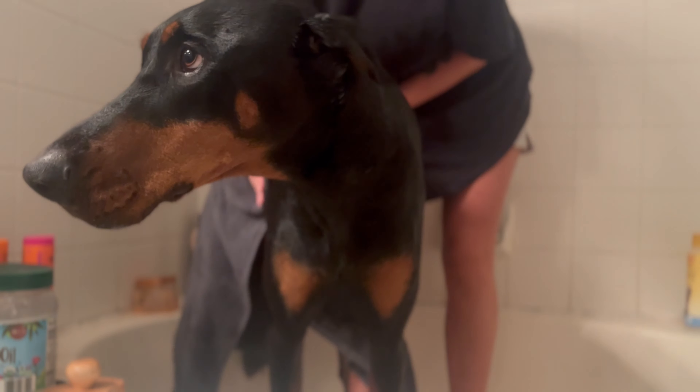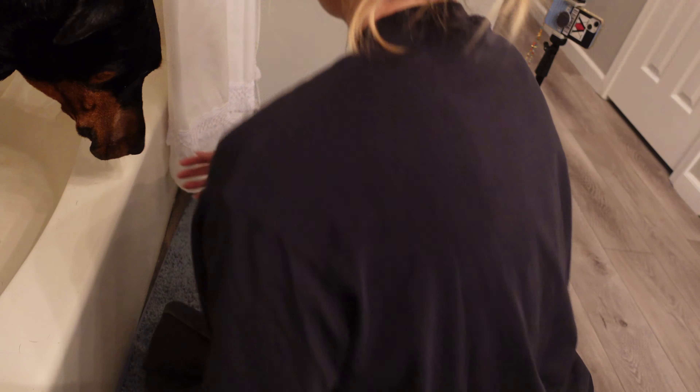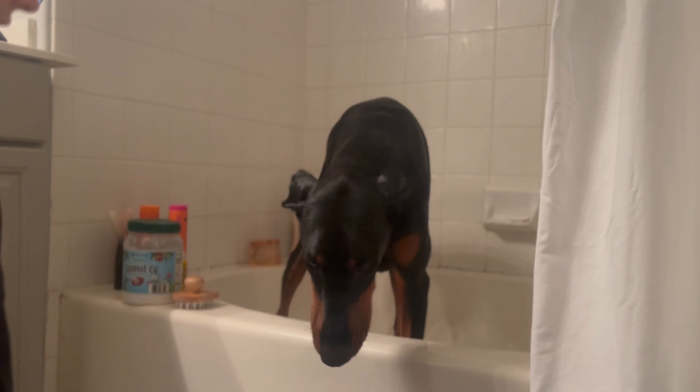Another tip is if your dog does not like the blow dryer, don't put them through that torture. Just air dry them or dry them off with a towel. There's no need to put a stressful experience on them. Bath time should be fun and not stressful for them. You're such a good boy.